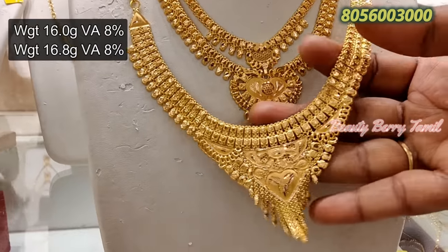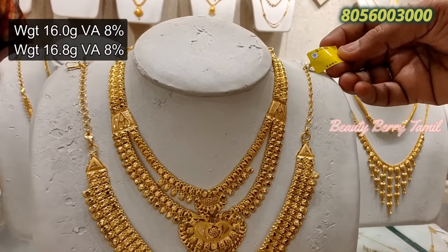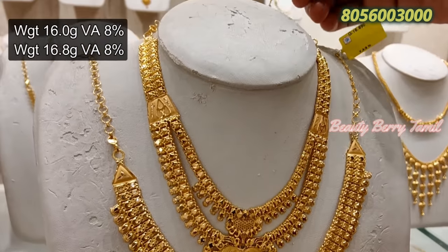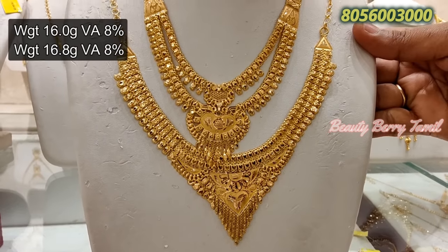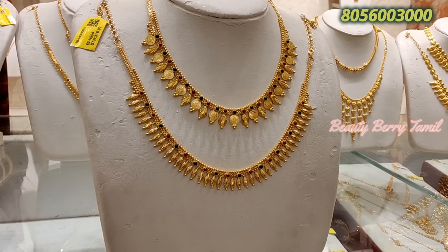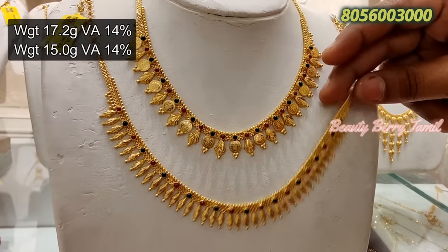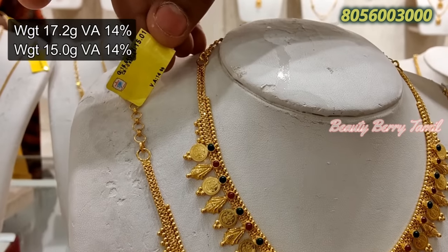Now we are seeing the necklace in Bombay. The necklace is 15g or 14g weight. The necklace is very large — it is 2 layers. It is also full of cosy designs.